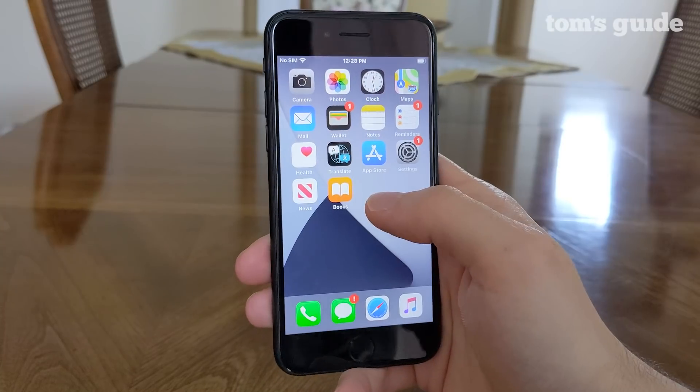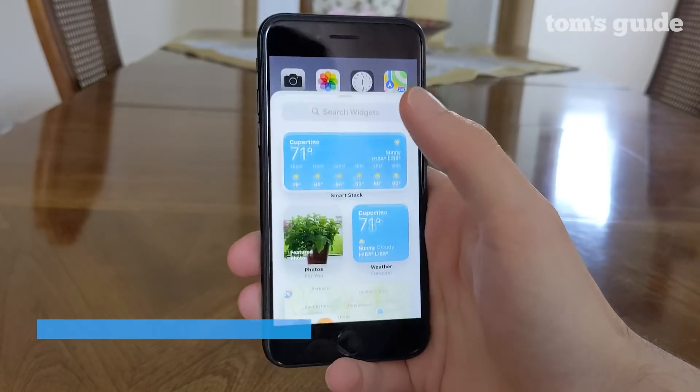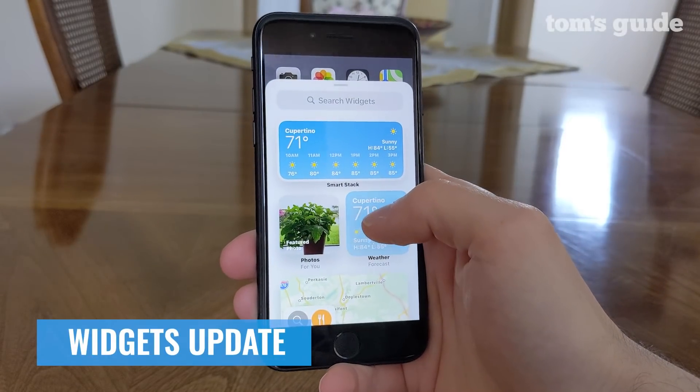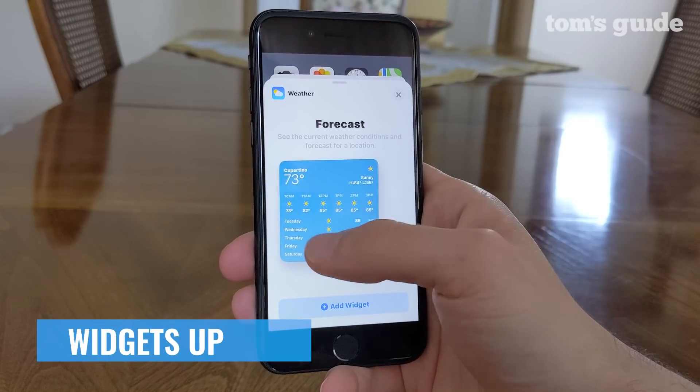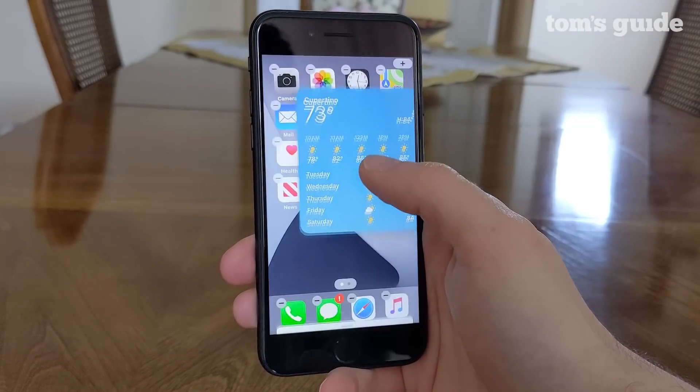First up are widgets. While iOS has had widgets for a while now, they were very limiting and not very pretty. That changes in iOS 14. Now widgets can be placed anywhere, even on home screens.